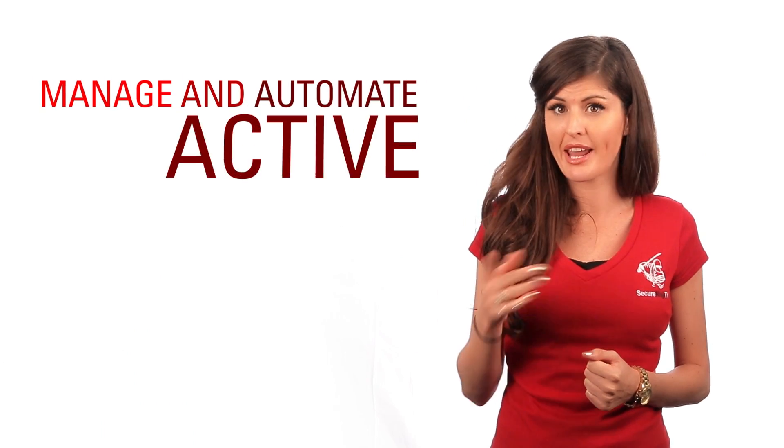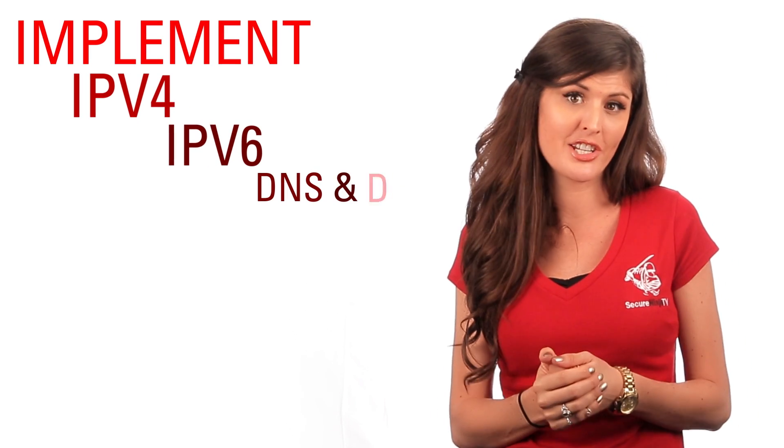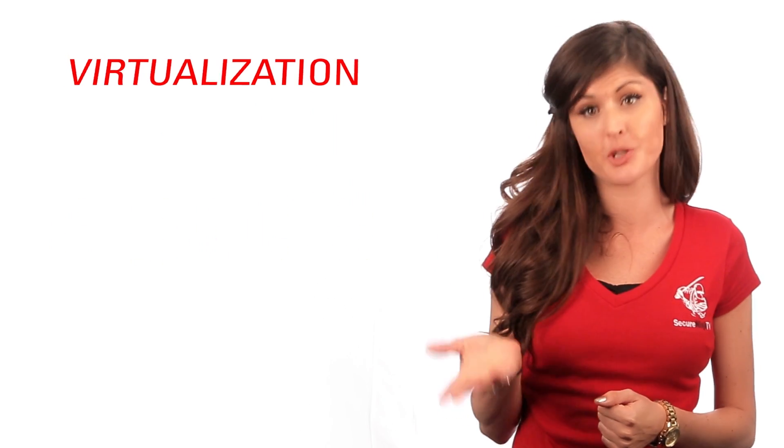You'll learn how to deploy and manage systems, manage and automate Active Directory domain services, implement IPv4, IPv6, DNS, and DHCP, as well as local storage, file and print services, virtualization, disaster recovery, and lots more.